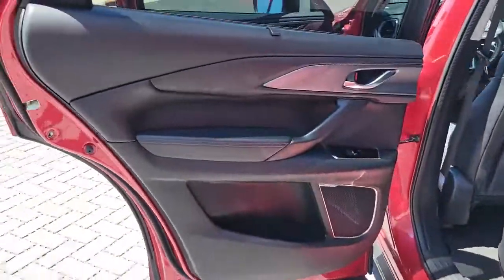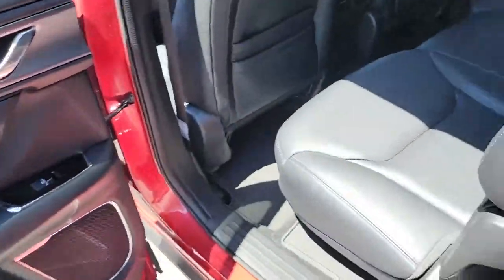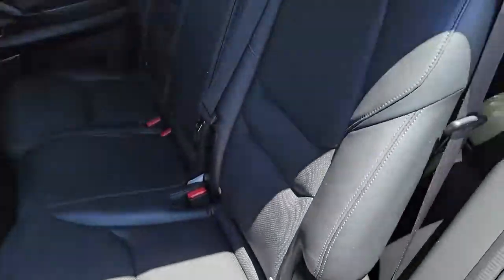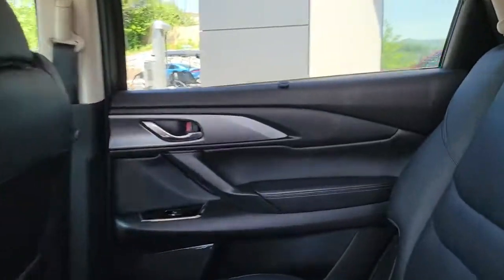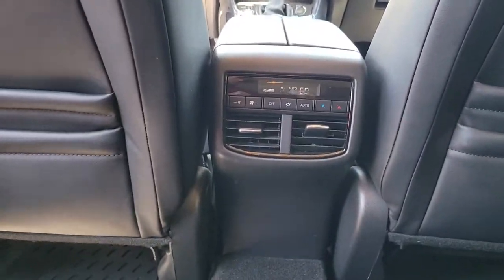Three rows of seating, above-class interior materials and design, flexible layout, advanced safety features, and handsome looks are all on board so you can relax and enjoy whatever the road has in store. The following are some of this vehicle's highlighted options.